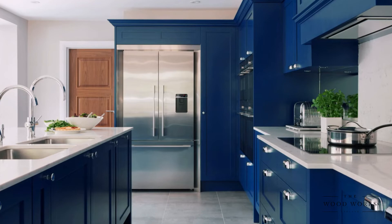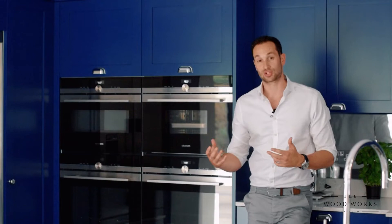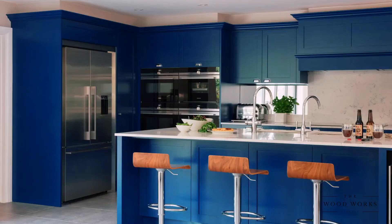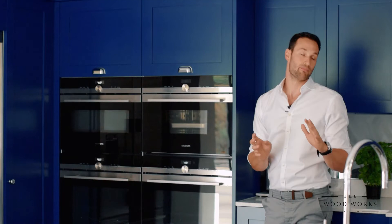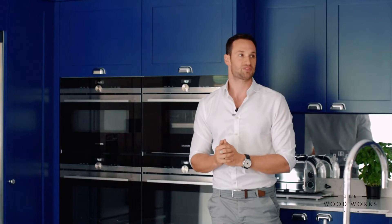One of the most popular configurations that we do in a kitchen is a grid or cube of appliances. Usually it consists of 245mm-high appliances and 260mm-high appliances. Here we've got a combi steam oven, a microwave oven, and two single ovens below — making up this nice symmetrical grid. Usually reserved for a more modern kitchen, but actually it works really well in this traditional kitchen, giving it that element of something more modern and bringing it into the 21st century.